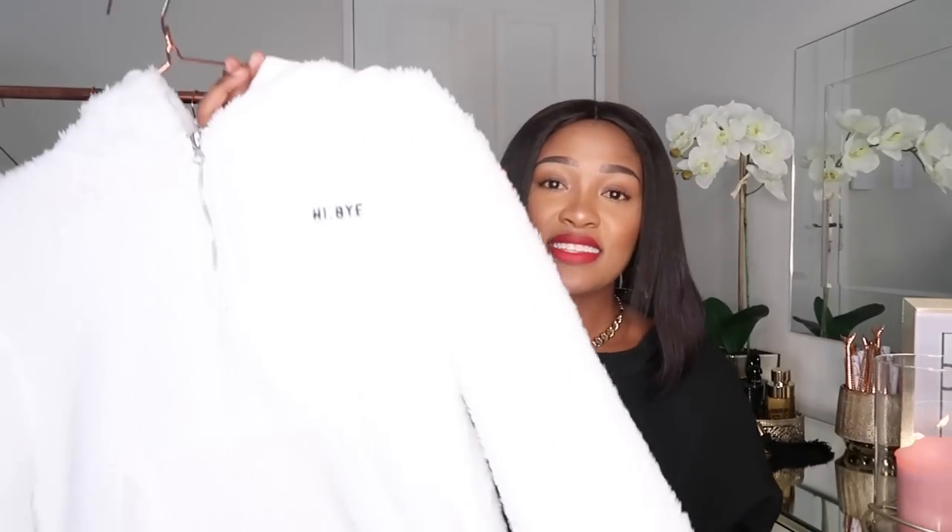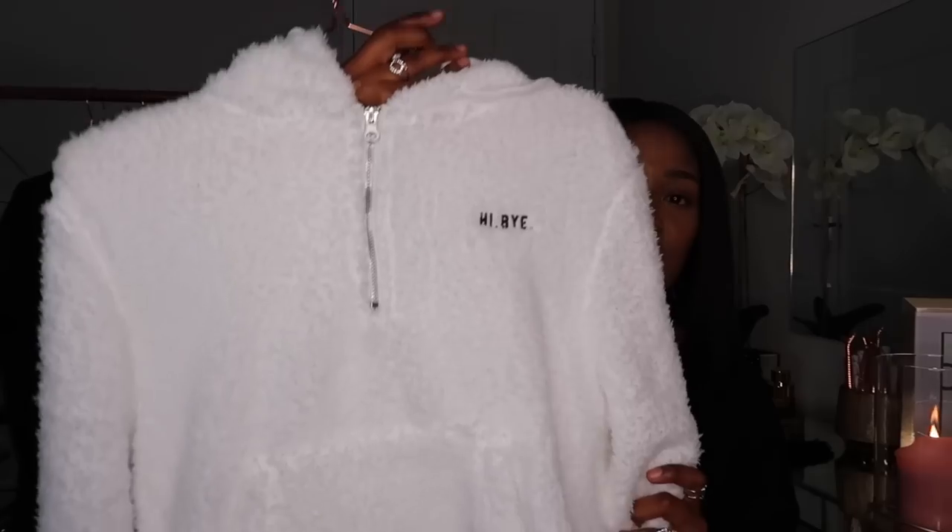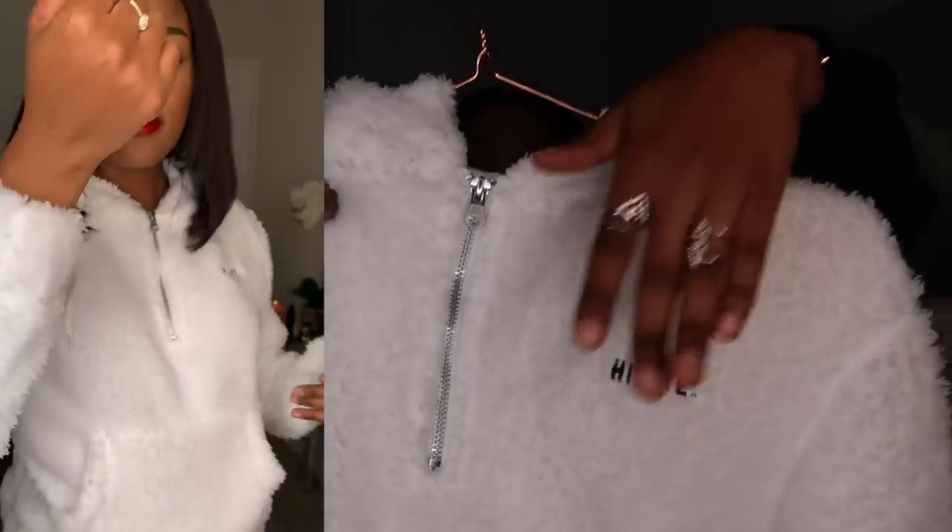The next item is a sweatshirt, a hoodie — whatever you want to call it. It has got this faux sheepskin kind of material. It is very nice because it's very warm, and since it's winter in South Africa, this is very nice to have. Over here it's got a detailing that says 'Hi Bye', which I really like. It's got a zipper there — you can zip it all the way up or just leave it down.